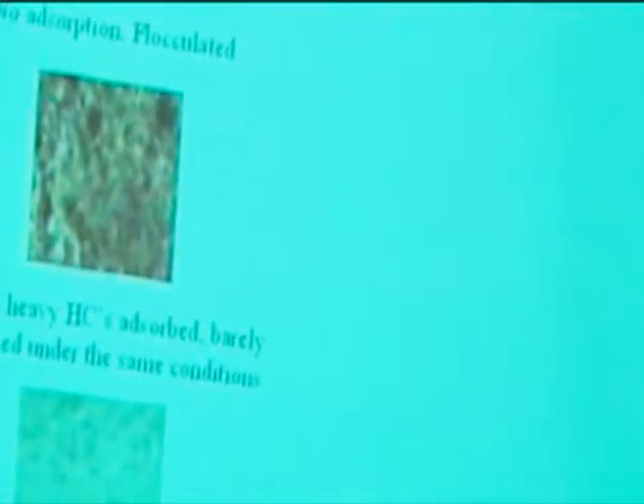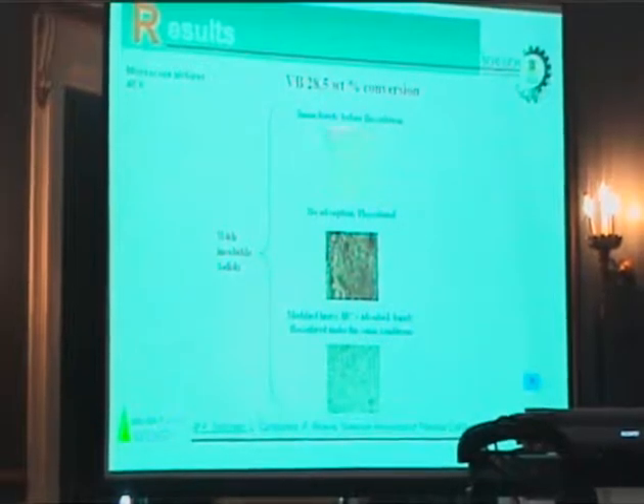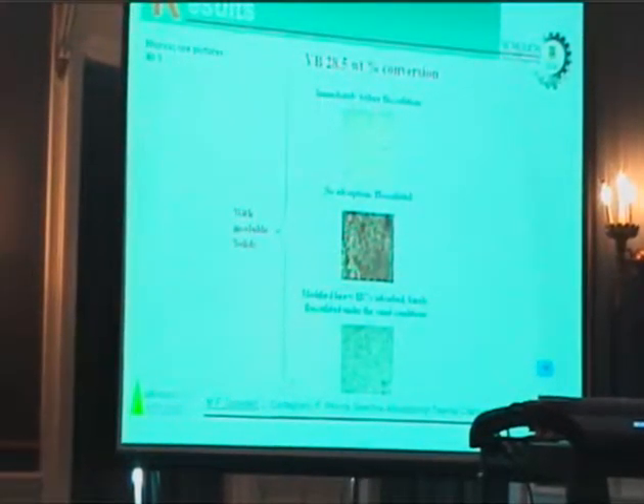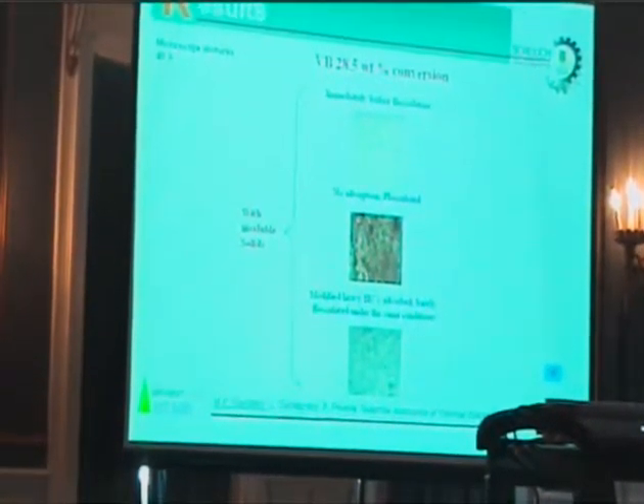This technique is operator-related and depends too much on the operator. Also, in our case, since we have some solids present, this technique was very difficult to use as a reliable technique to confirm that we are improving our process.